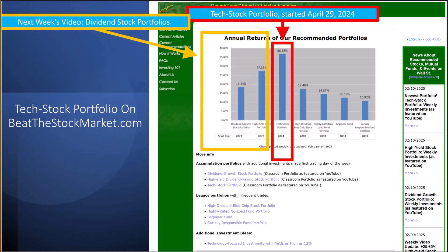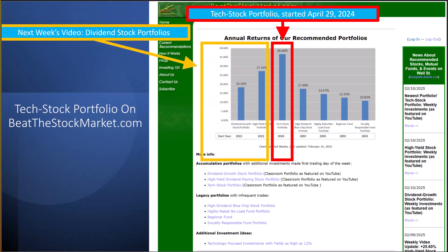In next week's video, we'll talk in depth about our dividend stock portfolios that my accounting students and I started back in 2022 and 2023, as outlined in yellow. Like our tech stock portfolio, they are real-world investment portfolios where I make additional investments on the first trading day of each week. So in effect, they are accumulation portfolios, mimicking someone in their working years who is consistently adding to their investment portfolios.